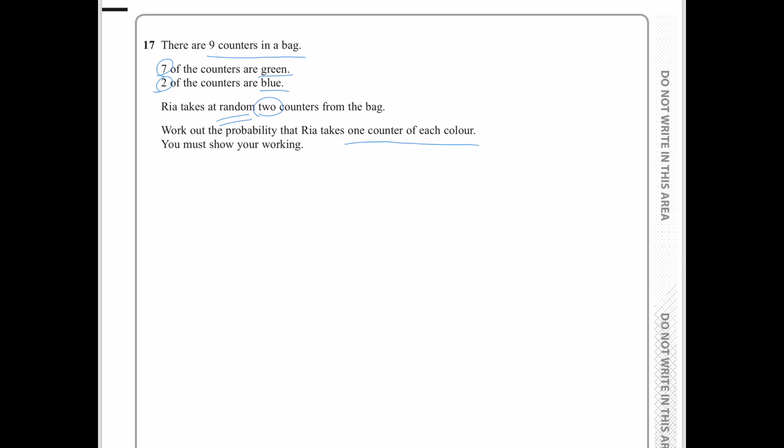To work out this question, I have to first draw a probability tree diagram. So, for Rhea's first take, the probability that Rhea will take a green counter first is 7 over 9.